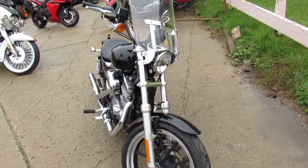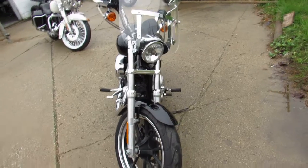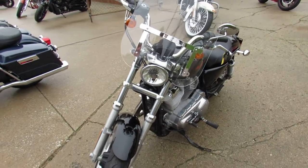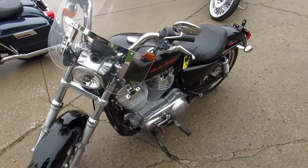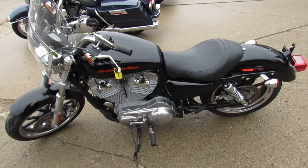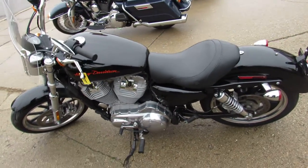Vance & Hines exhaust, Screamin' Eagle air intake, windshield, and more. It's a great bike. Great starter bike, great on gas mileage — just want to roll back and forth to work. And most of all, it's just fun to ride.